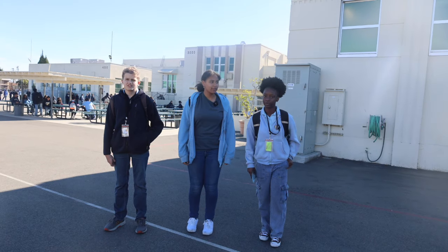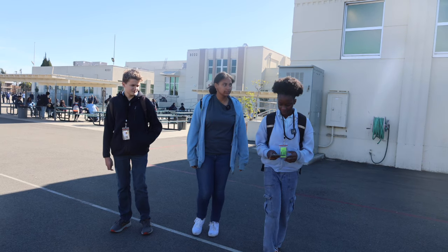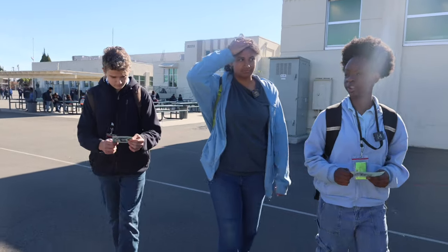Students can use their scholar credit card to purchase items and privileges from the Jaguar Express. This student store will be open on Fridays during lunch time. I can't wait to buy something, but I think I'm going to wait until next week to get a bigger prize.